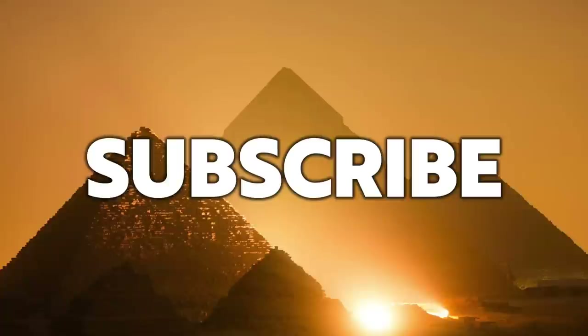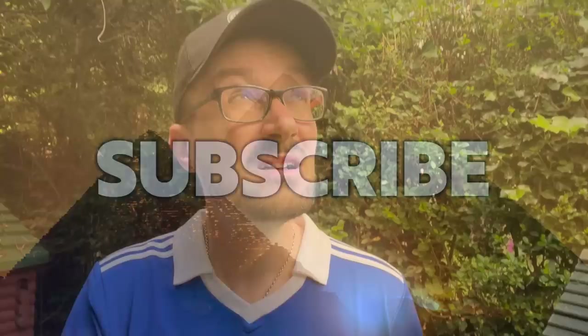Hello everybody and welcome to Ancient Architects. Please subscribe now to get the latest ancient history news and independent research from around the world. The thunder clouds are coming over, the sun's going in so I'm going to be quick. Today's video is only a short video — it's on one find from the Chroma Dump, which is located close to the pyramids.